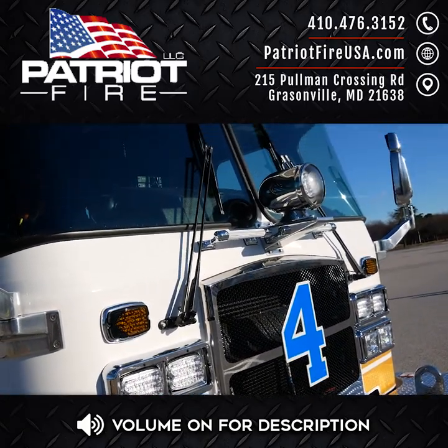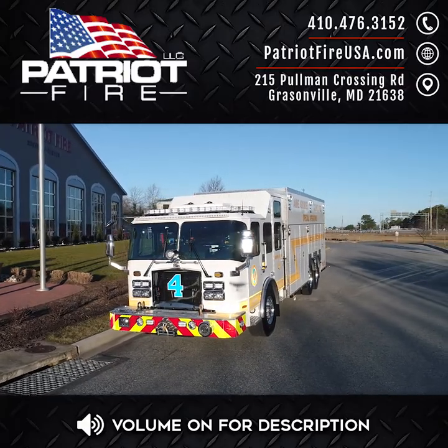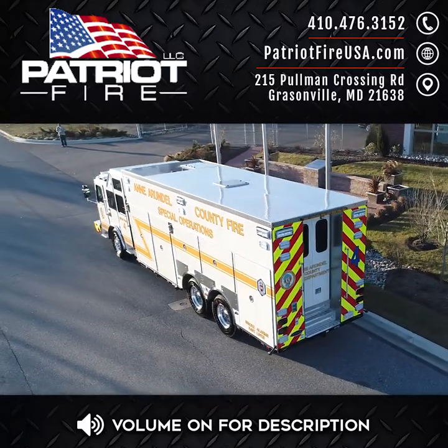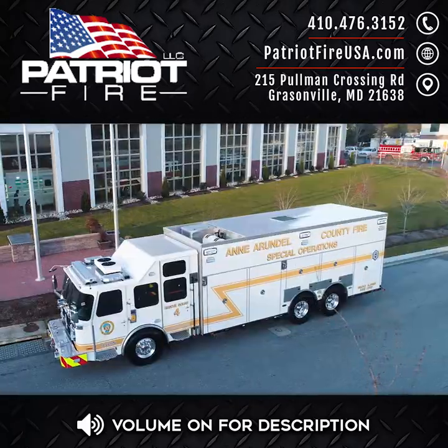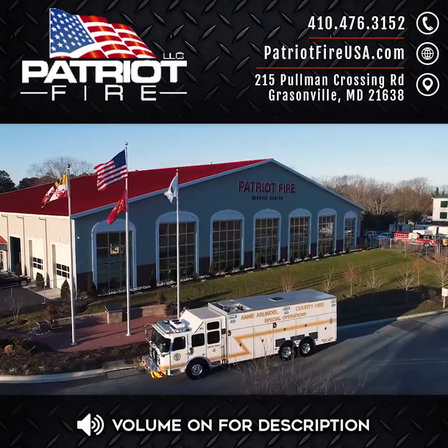Also on board is an Atlas Copco Tool Air Compressor delivering up to 300 PSI utility air for high-pressure air tools and much more. If you would like additional information on this fantastic squad, or would like to find out how we can help your crew configure a truly custom rescue squad for your department, please contact Patriot Fire, LLC.